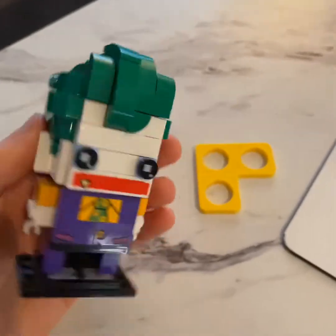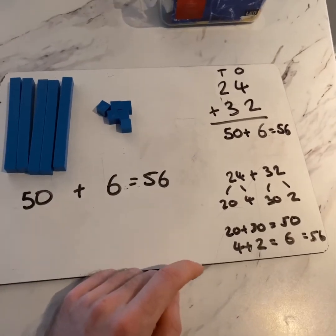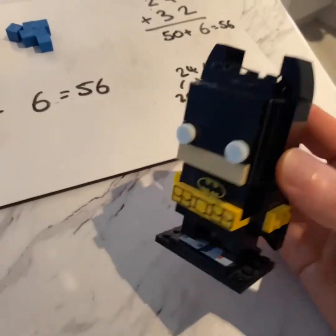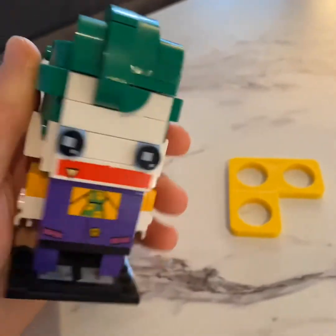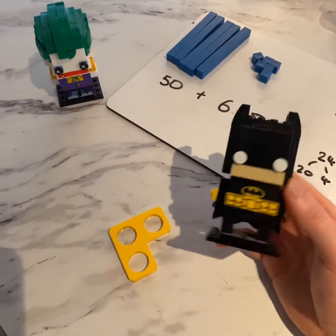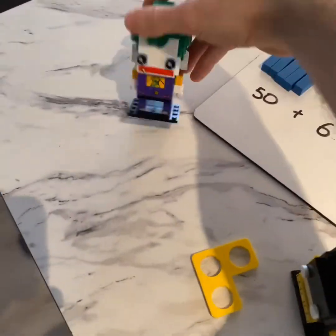Oh, very good Batman! You could have used the concrete materials, you could have done vertical addition, and you could have done partitioning — well done. Okay Joker, can I have my 3 now? Yes — I tried to give it to you earlier when you wanted to do more maths — here you go. Yeah, I love the number 3, it's the magic number. Till next time guys, goodbye. Goodbye everybody.